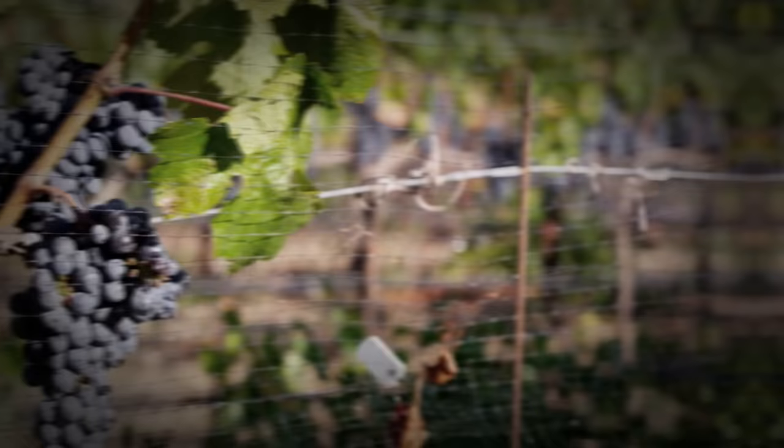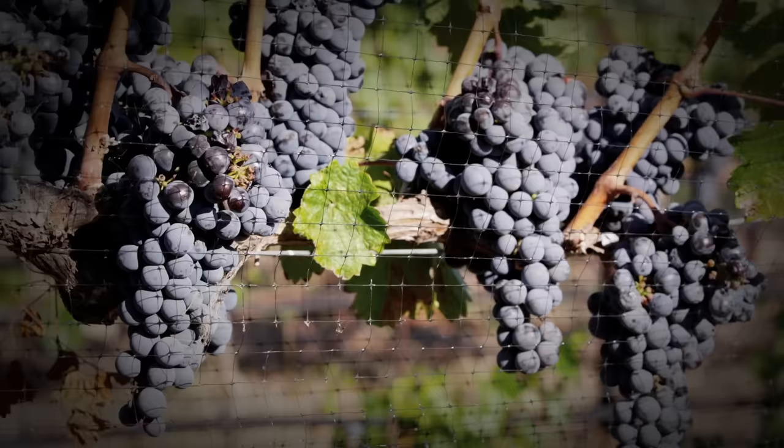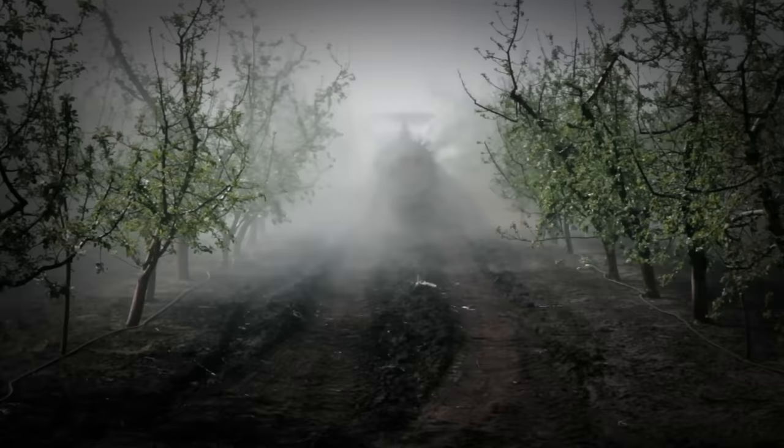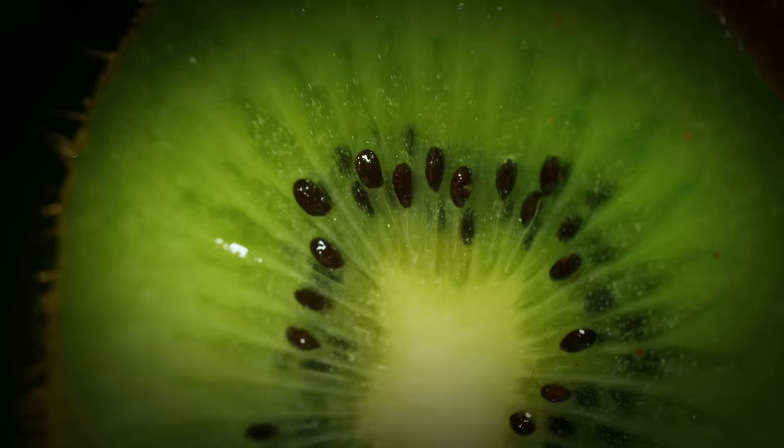Well, as bone-chilling as all this is, experts say that finding spiders in your fruit is actually a good sign. Apparently, they're just the result of pest management practices trying to use fewer chemicals on food, and spiders can help out with that. But still, who wants to bite into some fruit and get a mouthful of spiders? I'd rather prevent that from happening altogether, wouldn't you?